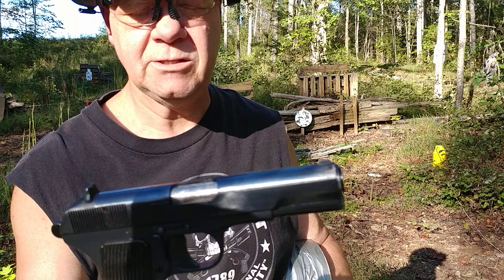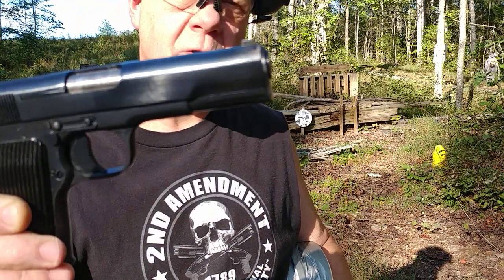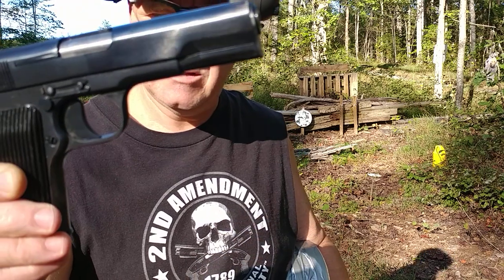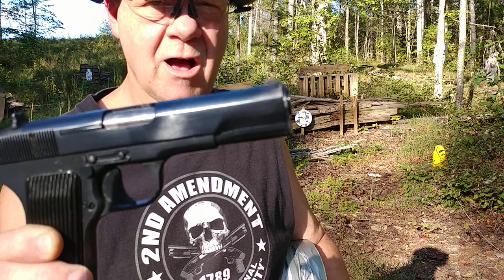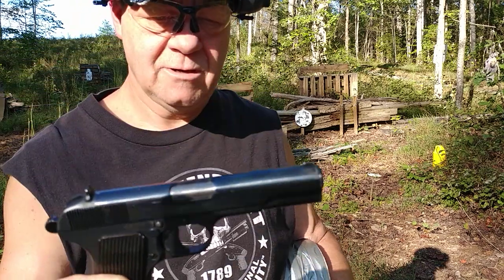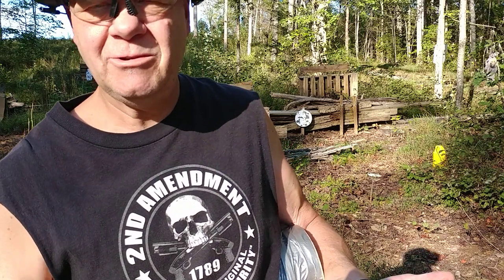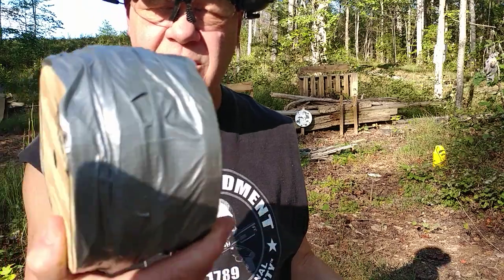A very interesting weapon — amazing pistol, amazing reputation this pistol has. It's so well liked it's incredible. The videos that I have with even the word Tokarev in it have a lot of views, and I get a lot of comments. Recently I got some comments — people want to see what this baby will do.